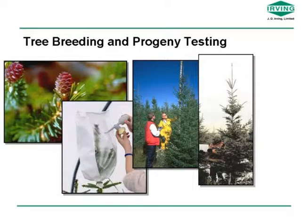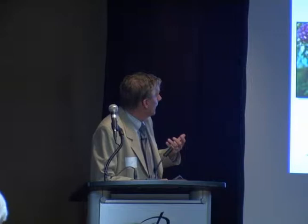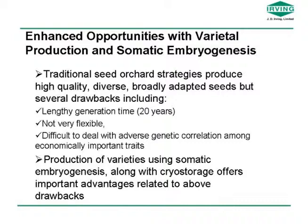When you determine the best families, you can go back into those families and select the best individuals to start to cycle all over again. As you can see, it takes a long time. I've been working in the business for over 30 years, and we're well into the second generation for some species. Some of the ones we started a little bit later, we're still towards the end of the first generation. It's a long-term proposition.